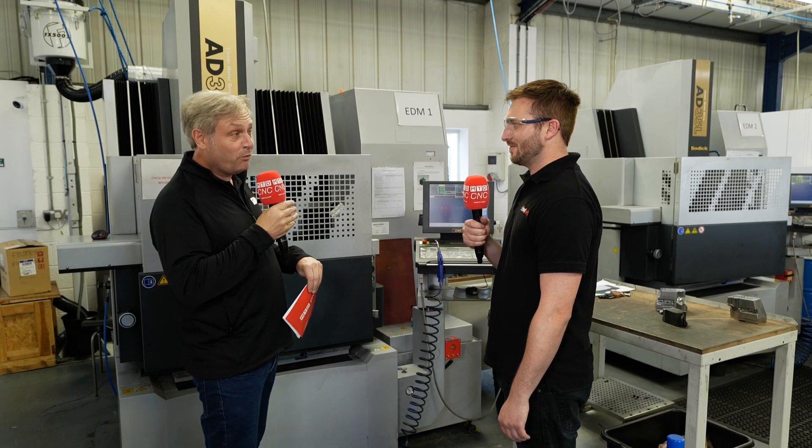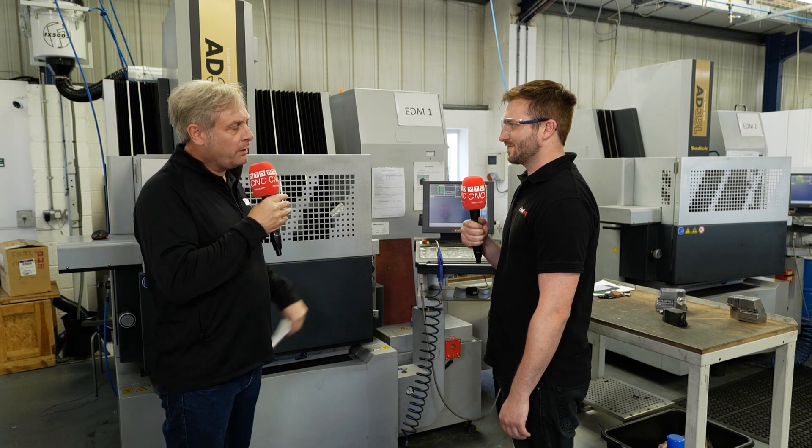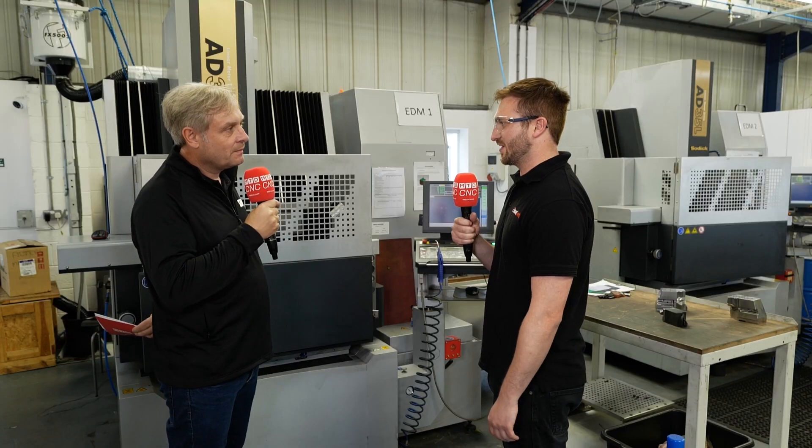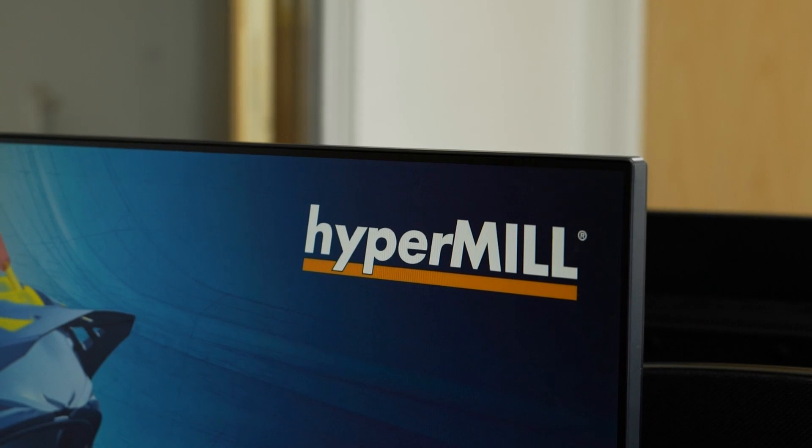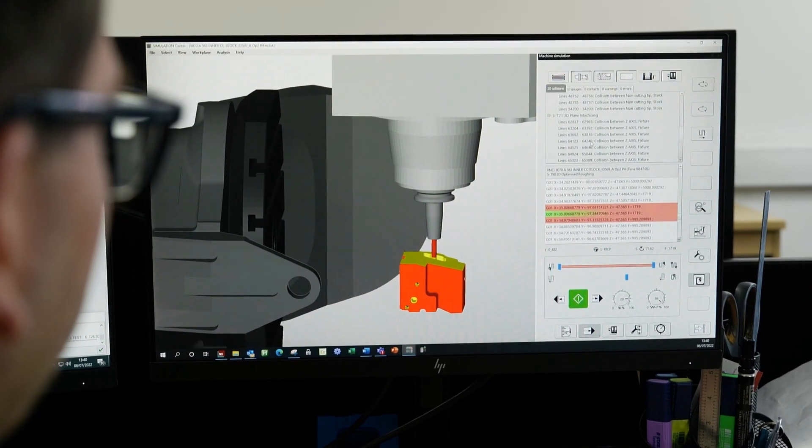So you've transitioned to new software, but what was the problem with the old software you were using? We had a lot of surface finish problems and there were a lot of collisions — which we don't really expect from the CAM software — but that's what we were having, and that's probably the main thing we were struggling with. So we decided to look elsewhere. I went to Open Mind HyperMill, got a demonstration from those guys, and yeah, it was really good.